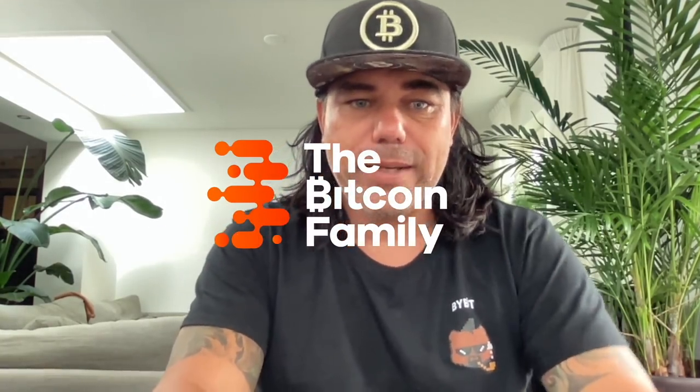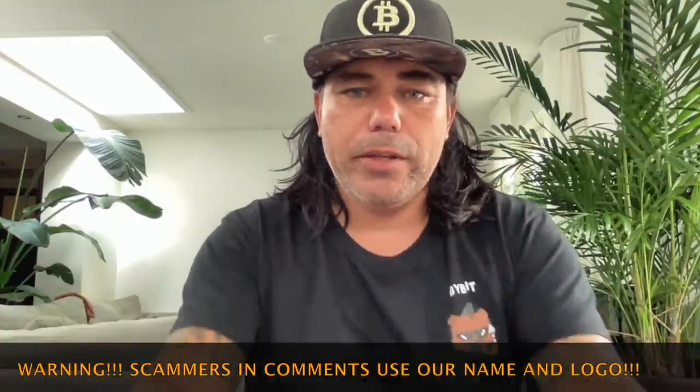Good morning, good afternoon, good evening — beautiful whenever you're watching this. Welcome to the Bitcoin Family YouTube channel. For newcomers, my name is Diddy. Today it's charting day — seven amazing charts to show you a lot of information while we're drinking a cup of coffee. Cool shirt I received from Bybit at the Bybit meetup in Dubai. Let's quickly jump into the charts because you don't want to miss out on these.